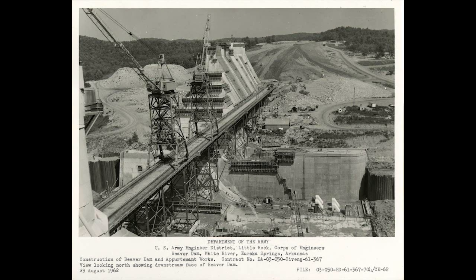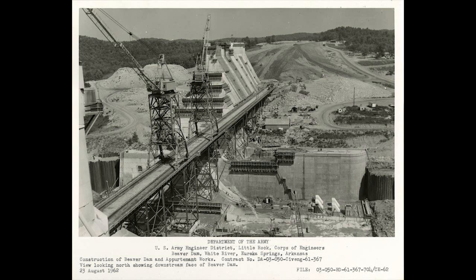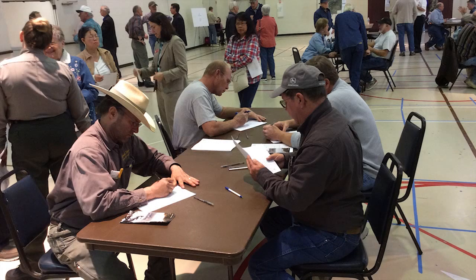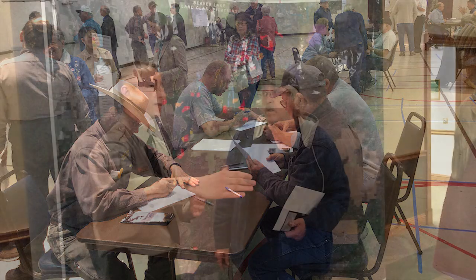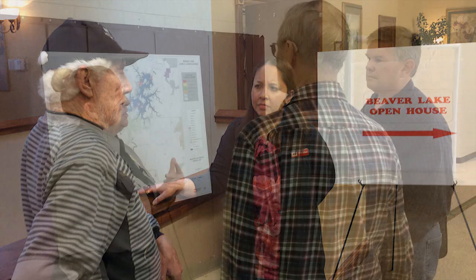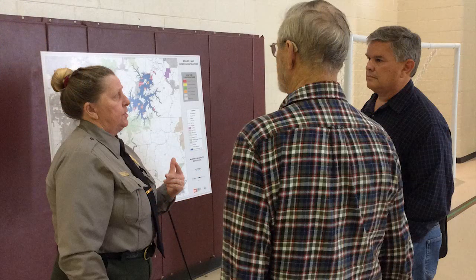Recreational areas and marinas were developed in the late 1960s and early 1970s. Public scoping workshops were previously held for the master plan revision in early 2015. Upon completion of those workshops and a review of public comments, the development of alternatives for the master plan began. This process identified the potential for significant impacts to the shoreline management plan.